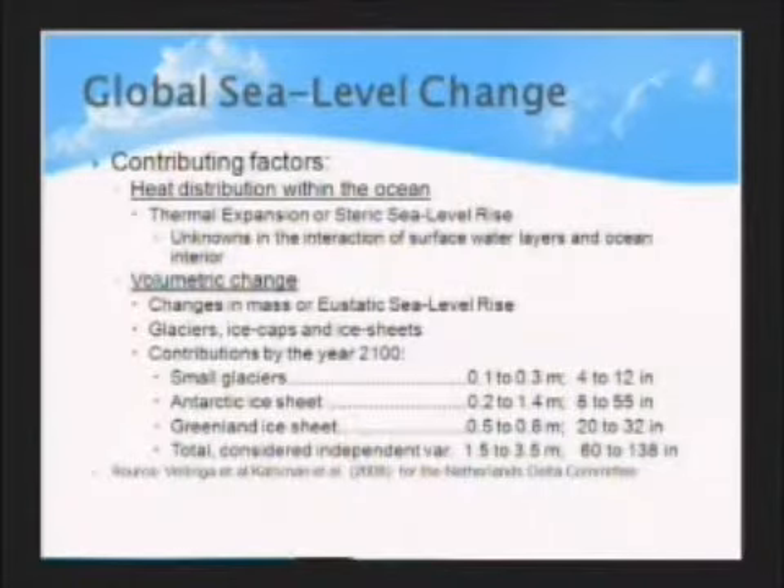The second contributing factor is volumetric change—the change in the sheer mass of water within the oceans—mainly due to the melting of ice in glaciers, ice caps, and ice sheets. There are some outrageous projections related especially to the Greenland ice sheet, which says it could contribute up to seven meters of sea level rise. What I'm using here are the working projections for the Dutch government—much lower, giving a total from all ice melting of up to 3.5 meters, approximately 140 inches. The Dutch government already invests 1 billion euros per year to plan and prepare for sea level rise.